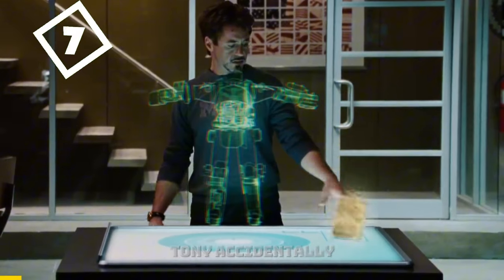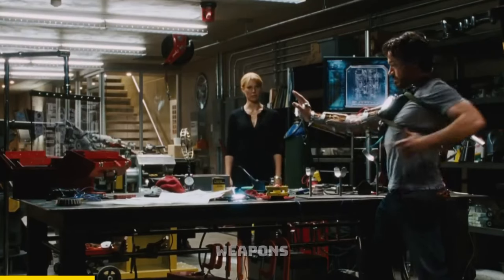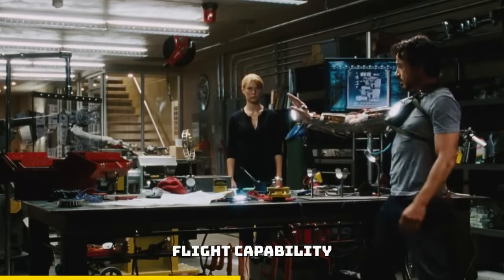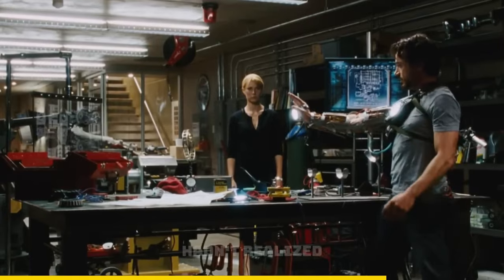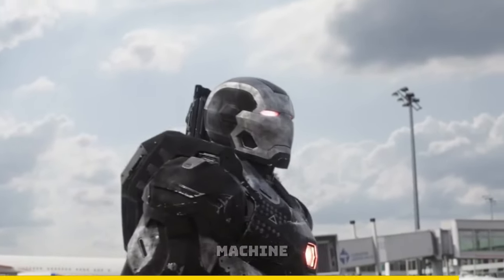In Iron Man 1, Tony accidentally discovers his blasters. He initially said they were just to maneuver his flight capability as flight stabilizers, but when he tries them, they shoot a strong blast. This is the moment Tony realizes the weaponry capability of these blasters. If he hadn't realized this, he might have just mounted his suit with guns like War Machine.